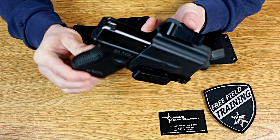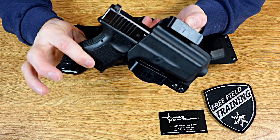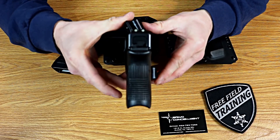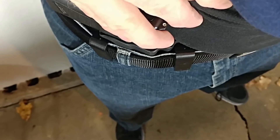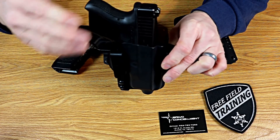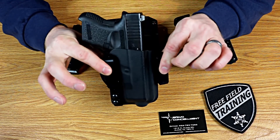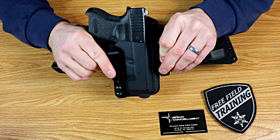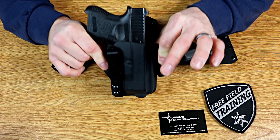The same applies to the inside-the-waistband holster. This is their torsion holster — an inside-the-waistband design that allows you to get a 10-degree cant inboard on your body regardless of where you position it. You can clip it at the front and it tucks the butt of the gun toward your belly so it doesn't print as much, and you can slide it anywhere along your belt line. This is another good holster that keeps you from having a drawer full of holsters with hundreds of dollars of gear you're never going to use, because this works for most situations.